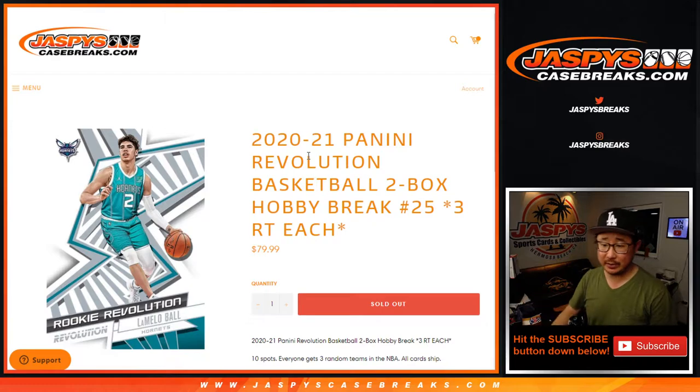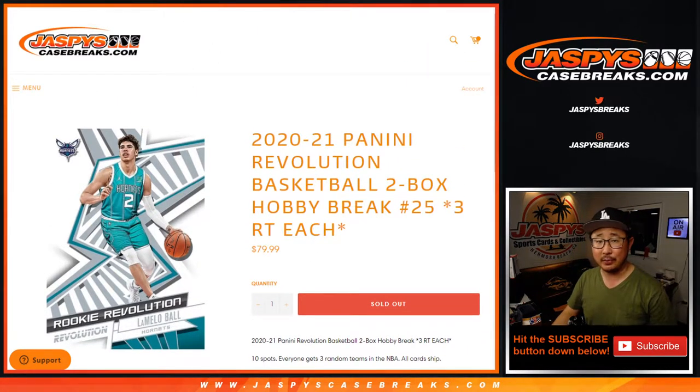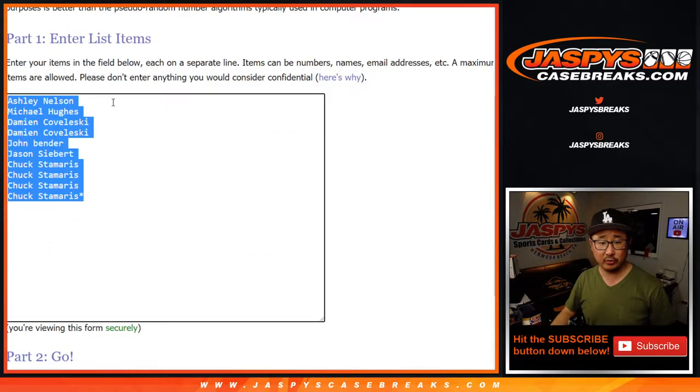One spot gets you three teams in this quick little two-box break. All cards ship, all teams are in. Some pretty great stuff, and from a fresh master case as well.